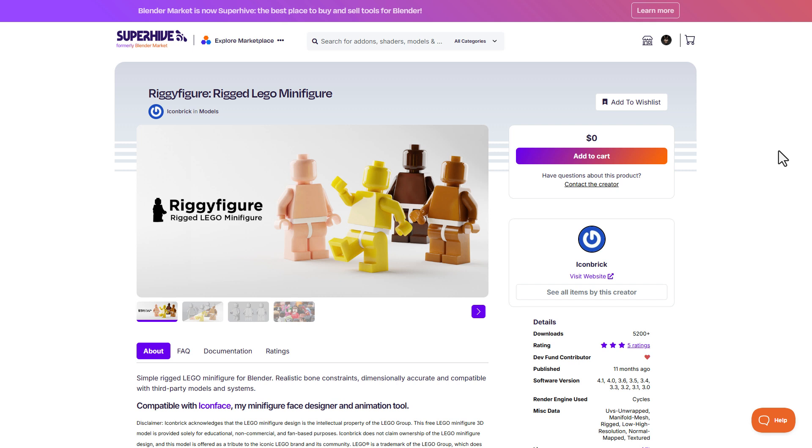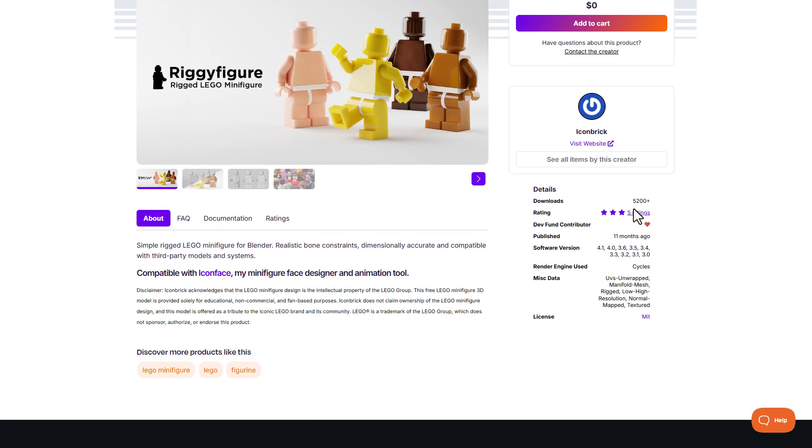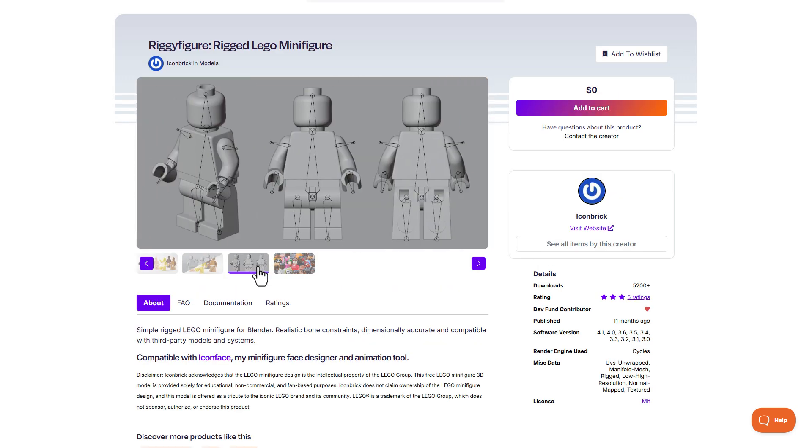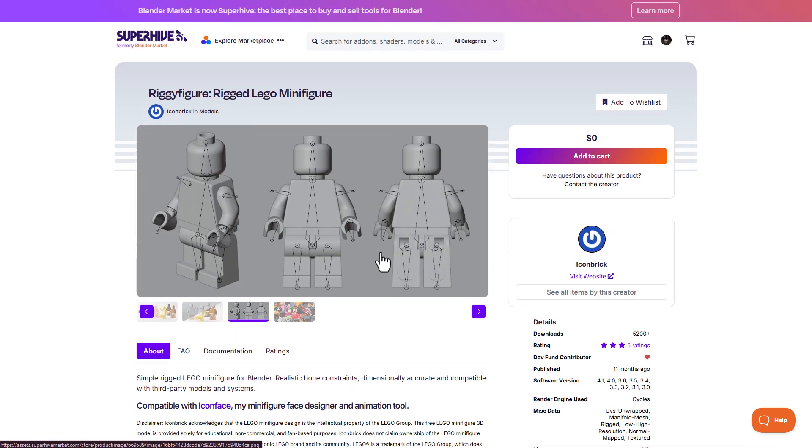Speaking about animation, the Riggy Figure — which is a rigged Lego miniature from the folks at ICONBRICS — is now available for free. So just in case you'd like to get this and possibly make Lego characters and work with them, you can simply come through and grab this one.